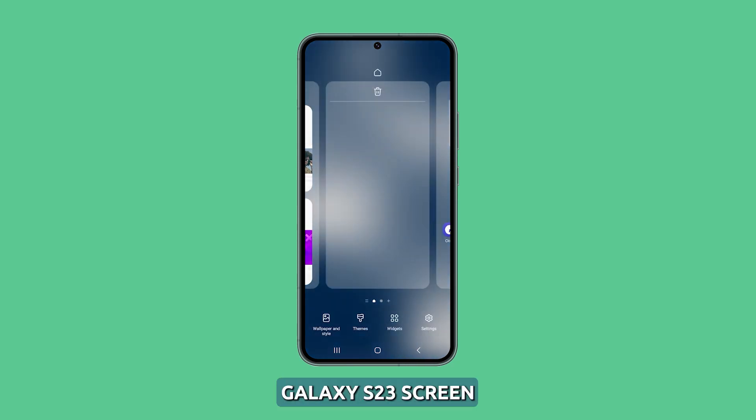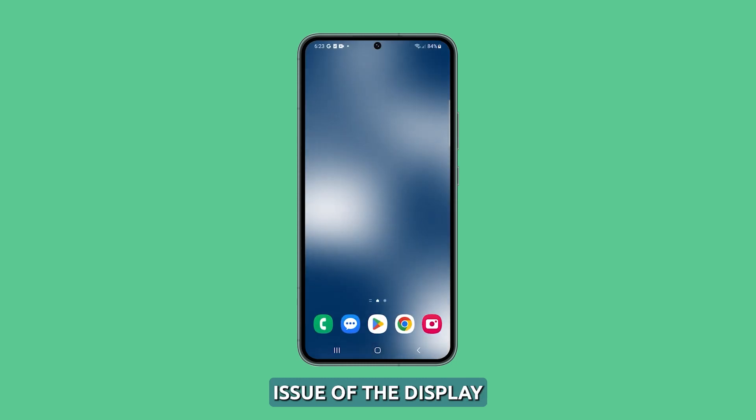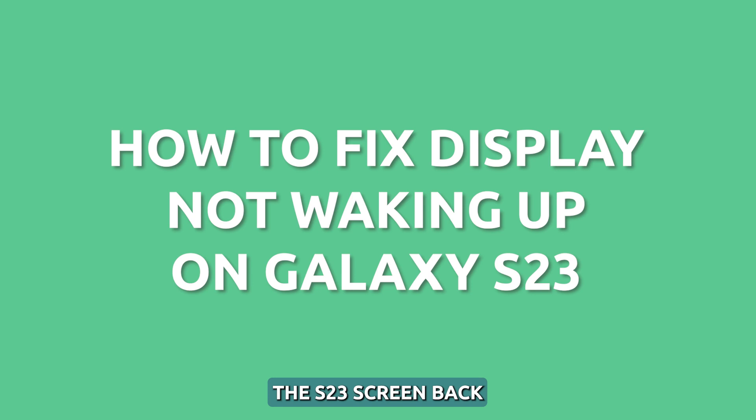Notice your Galaxy S23 screen refusing to turn on after going to sleep? This frustrating issue of the display not waking up is commonly caused by software bugs, app glitches, or incorrect settings. With some troubleshooting, you can get the S23 screen back to normal waking behavior.